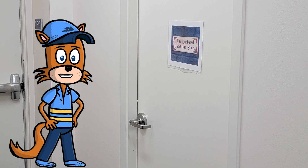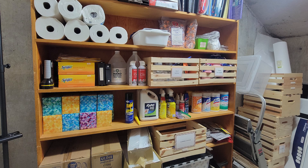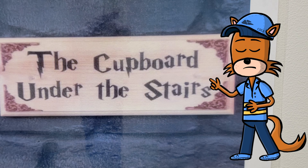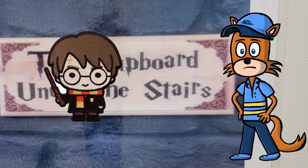Our desk and office supplies are now located in our large storage closet by our emergency exit door. Here you can find desk and office supplies and our general cleaning supplies. This closet is also nicknamed the cupboard under the stairs, but we're pretty sure there was never a wizard boy that lived in it. You know what? Forget I even mentioned it.